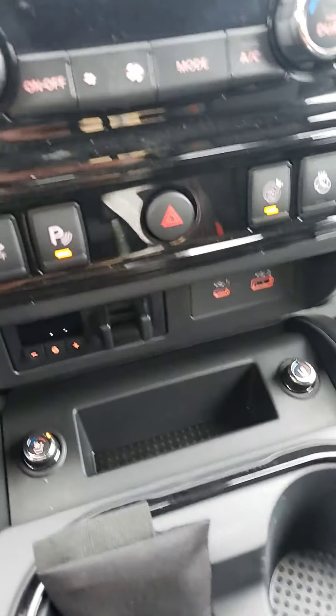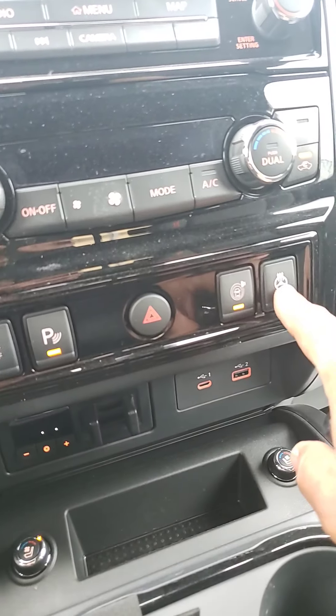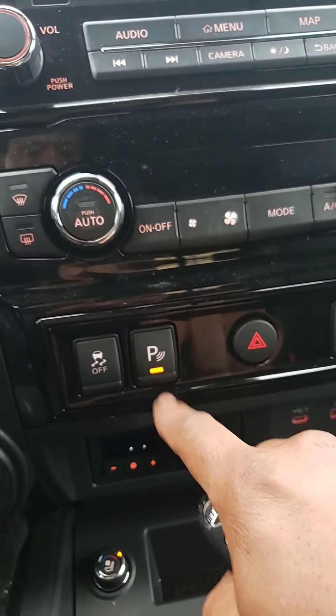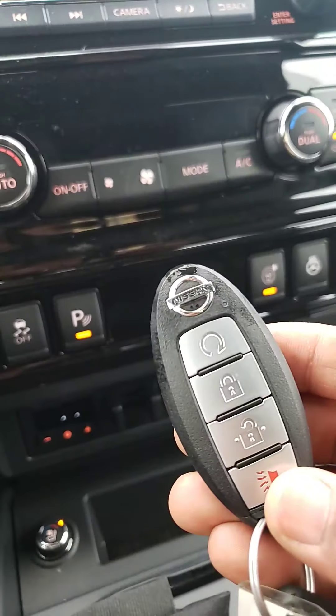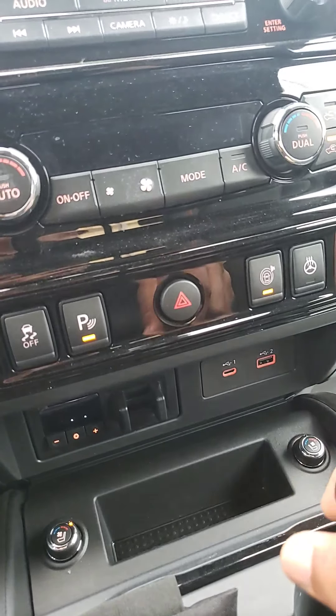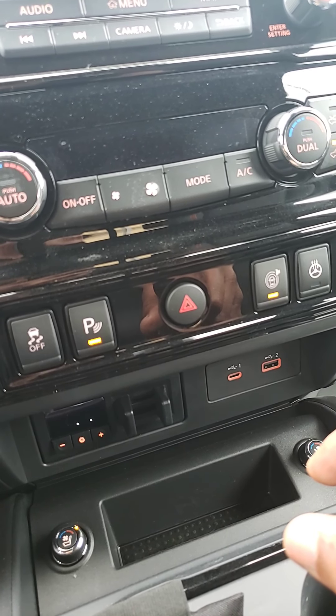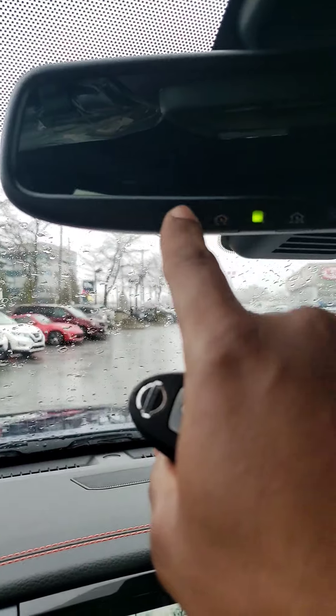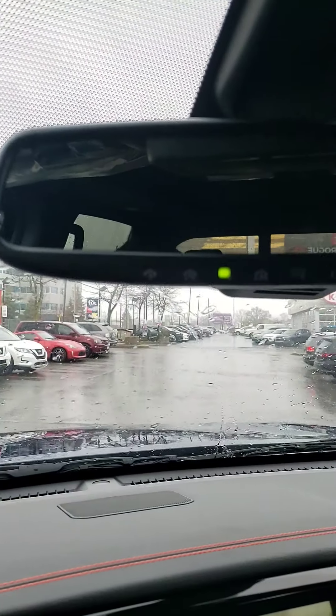This is how big the cab is at the back. Check out that backseat area — nice and roomy back here. Everything is leather interior. You got the heated seats at the back, the USB chargers, and a nice Titan mark in the middle.